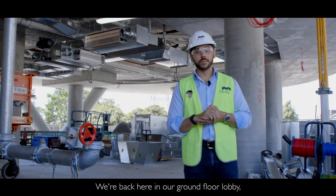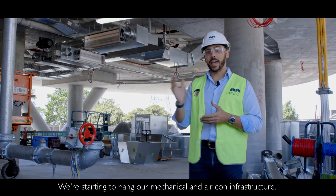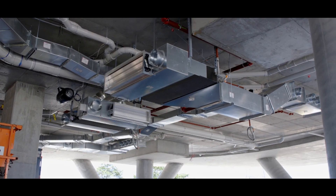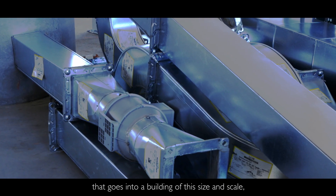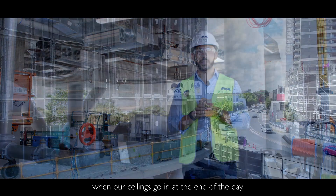We're back here in our ground floor lobby, backdropped by our beautiful Piloti columns. We're starting to hang our mechanical and aircon infrastructure. There's a significant amount of work that goes into a building of this size and scale that ultimately gets covered up and concealed when our ceilings go in at the end of the day.